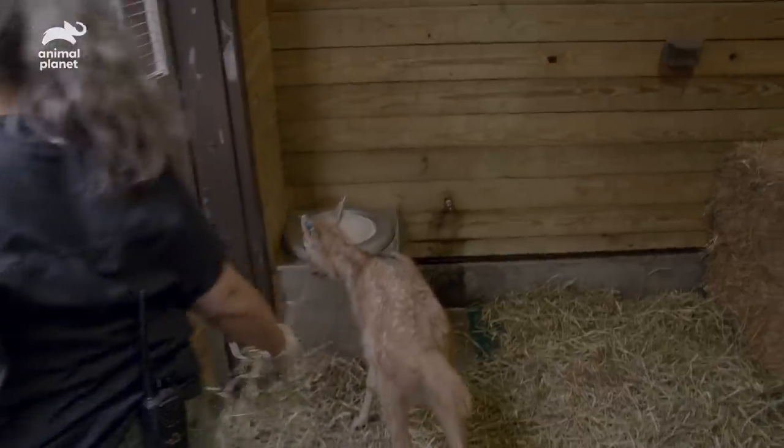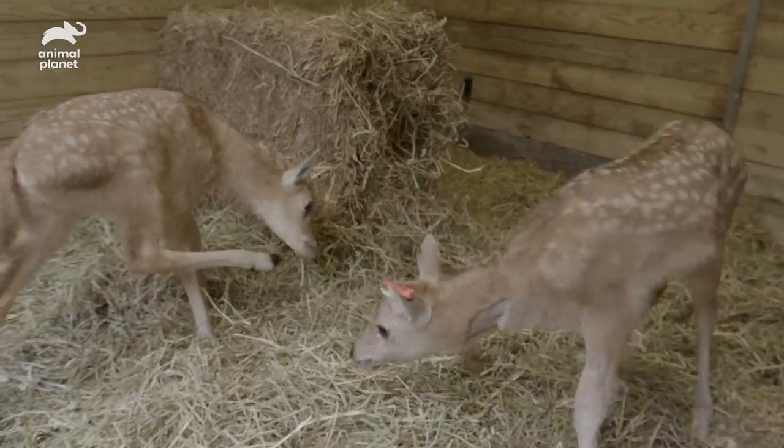Over the next few weeks, we will be encouraging the fawns to eat solid food, and then they will be introduced to the herd.